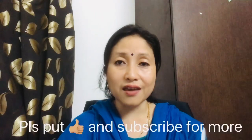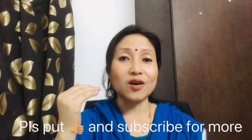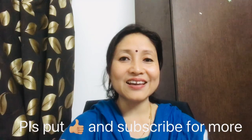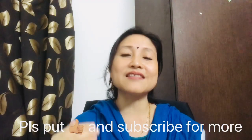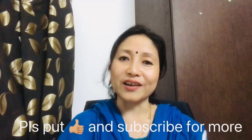To recap, there are six things to take care of while attending an online interview, summarized by the acronym BLAST G: B means Background, L means Lighting, A means Appearance, S means Sound, T means Technology, and G means Gesture and eye contact. Thank you, see you next time.